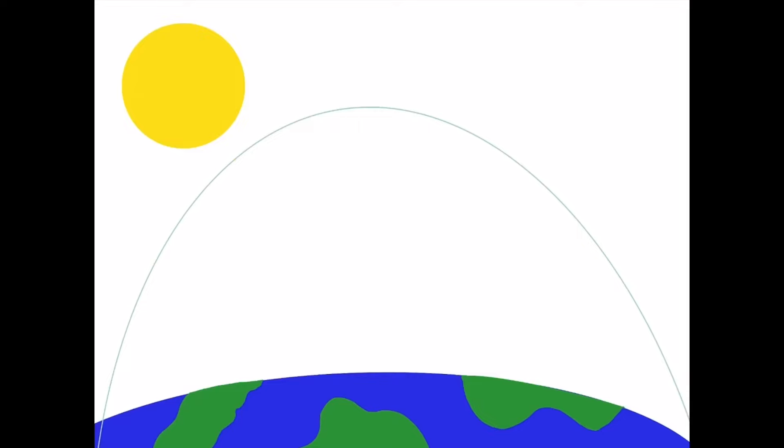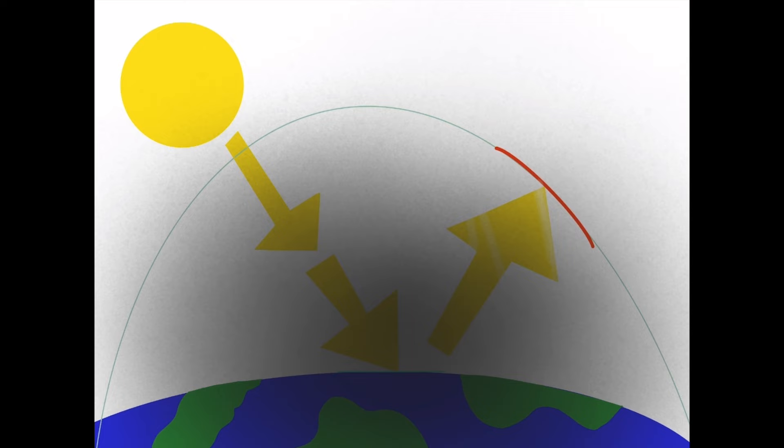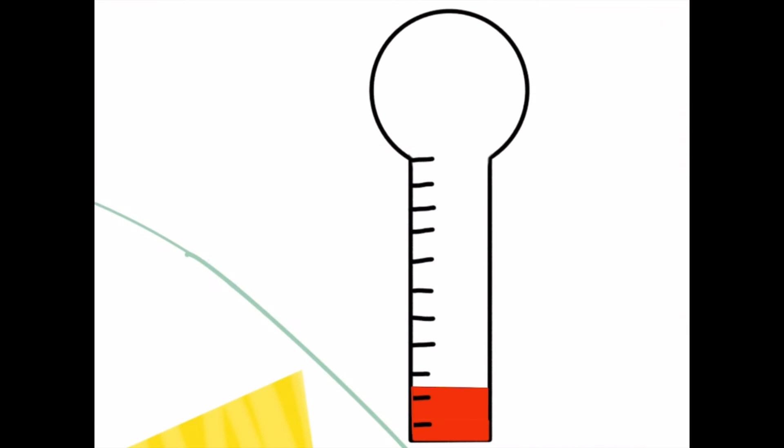Climate change. We've all heard it before. It's the unnatural process of humans producing more carbon dioxide than the earth needs to have a balanced atmosphere. Because of this, the carbon dioxide is trapping in heat, causing the weather and climate to change. For example, the earth is heating up 0.11 degrees Fahrenheit per decade.